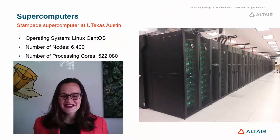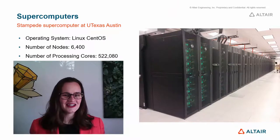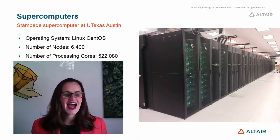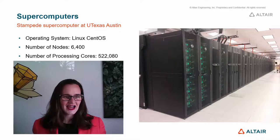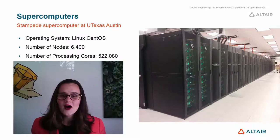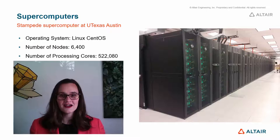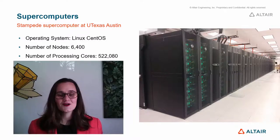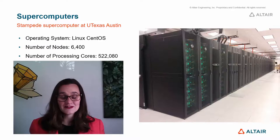At the other end of the scale, this is one of the largest supercomputers — a machine that I went to see at the University of Texas at Austin. This machine has got 6,400 compute nodes. A compute node is really a separate computer; these are all joined together to form a supercomputer and work together efficiently. It's got over half a million CPU cores, so it's got the same computing power as a small town. An absolutely phenomenal amount of calculations can be done on this machine.